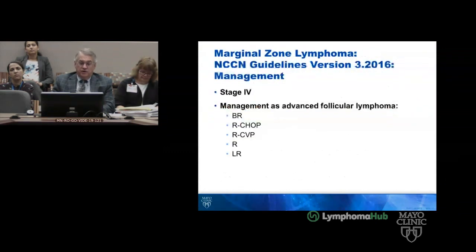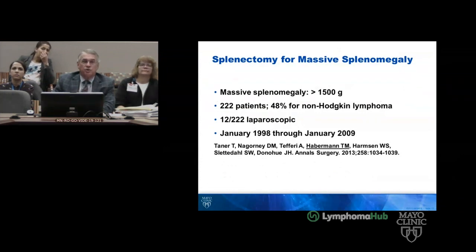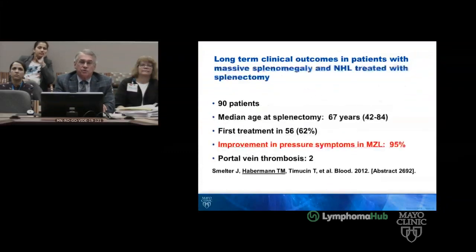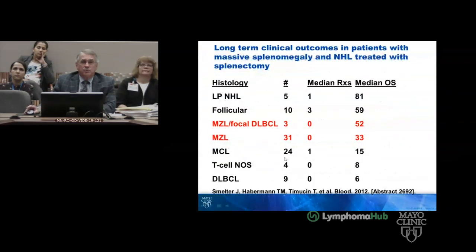If you go to the NCCN guidelines, you get the usual treatment for follicular lymphoma. We published our experience in massive splenomegaly and splenectomy — 222 cases, only 12 were laparoscopic, and 48% were non-Hodgkin lymphoma. Of 90 patients with non-Hodgkin lymphoma, the median age was 67 years. It was first treatment in 62%, with improvement in pressure symptoms. There was portal vein thrombosis in two.